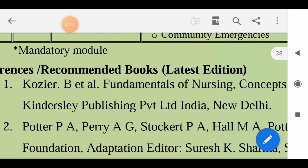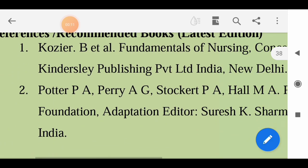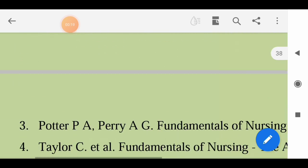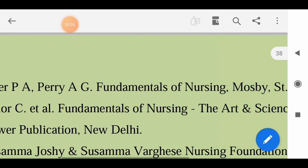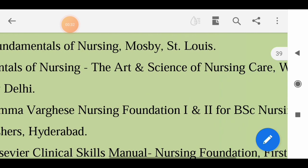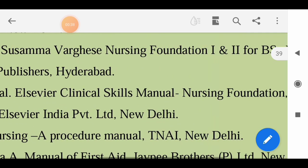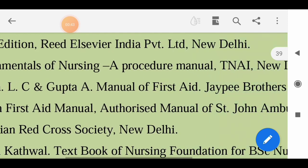For Nursing Foundation: Kozier et al - Fundamentals of Nursing: Concepts, Process and Practice; Potter and Perry - Essentials of Nursing Practice; Porter PA and Perry AG - Fundamentals of Nursing, Mosby St. Louis; Taylor C - Fundamentals of Nursing; Valsamma Joshi and Susamma Varghese - Nursing Foundation, First and Second volumes for BSc Nursing; Harinderjeet Goel et al - Clinical Skills Manual: Nursing Foundation.